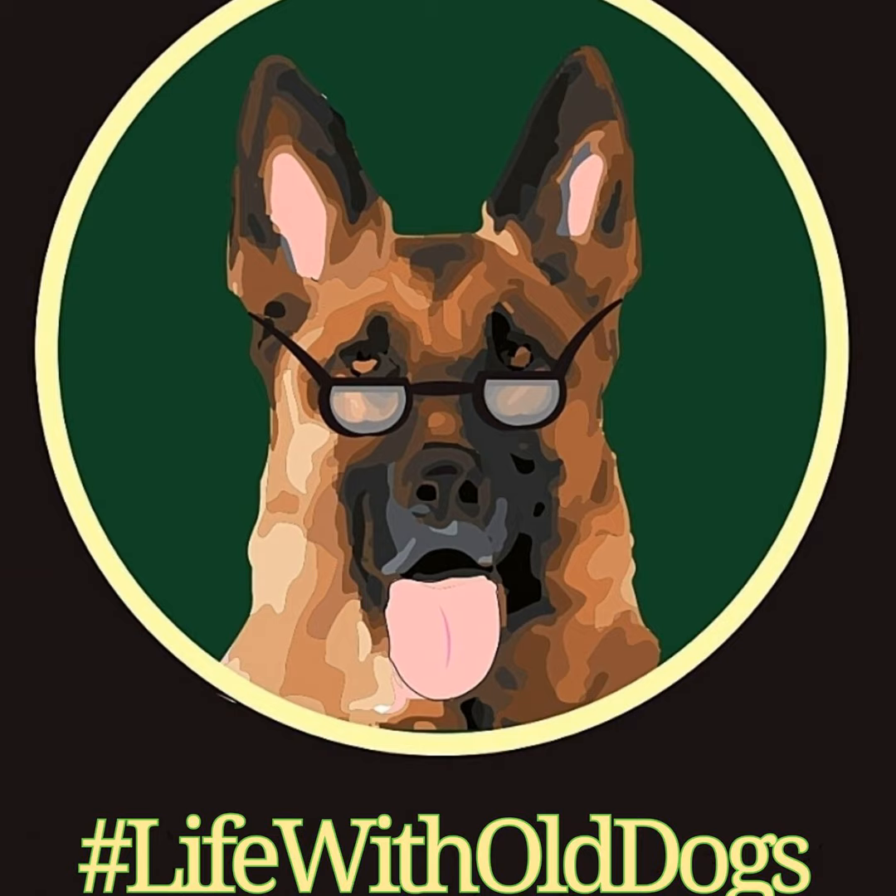You're listening to the Life with Old Dogs podcast, and I'm your host, Dawn Memnaw, primary caretaker of all of our wonderful Senior German Shepherds right here at Woody's Place Senior German Shepherd Sanctuary.